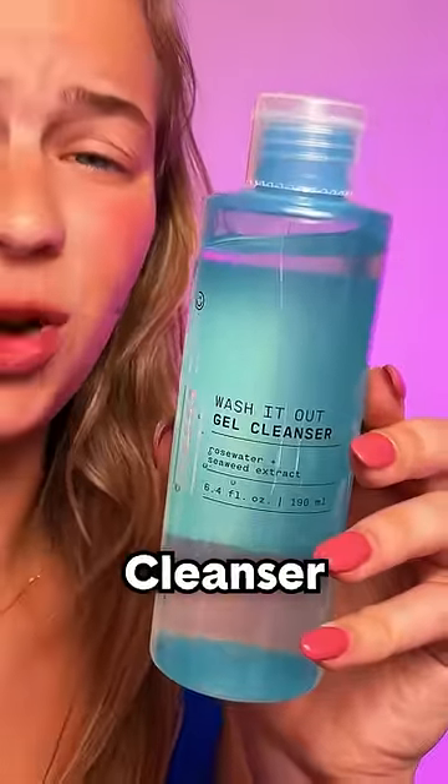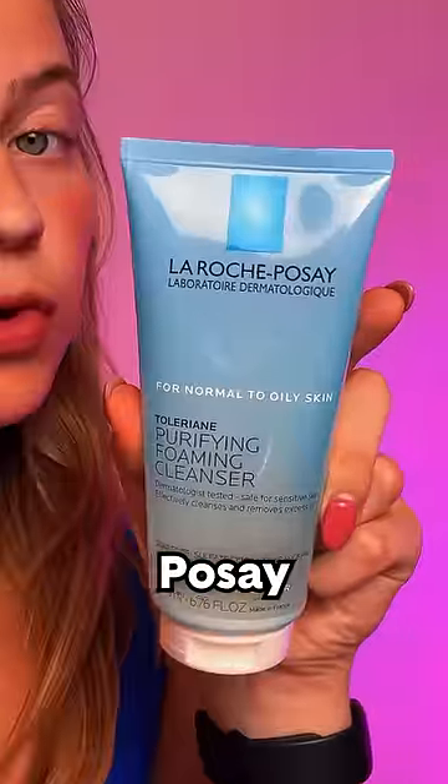Neutrogena Hydro Boost, Versed Gel Cleanser, Insanely Clean, Kombucha, La Roche-Posay, BUBBLE!